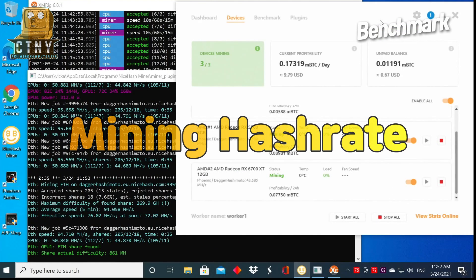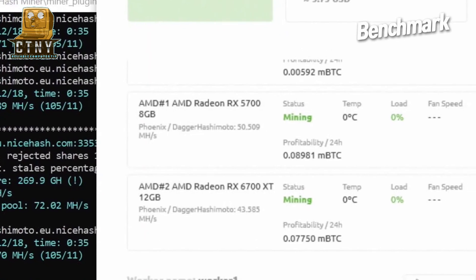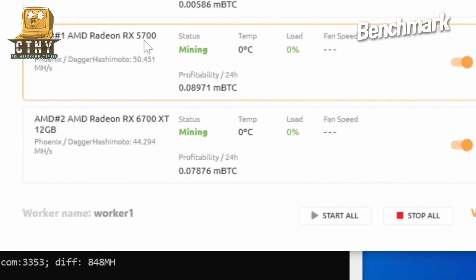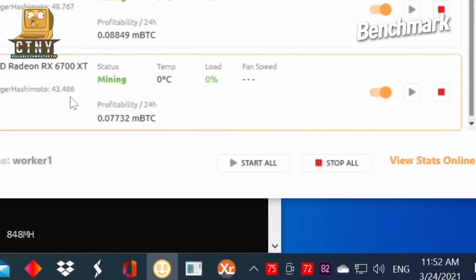This time, let's look at the hashrate for Bitcoin mining. It's a rather disappointing result — it performs slower than the previous version, the 5700 XT. The average is 42-44 MHz rate. The cooling performance improves, so the temperature remains low when mining.